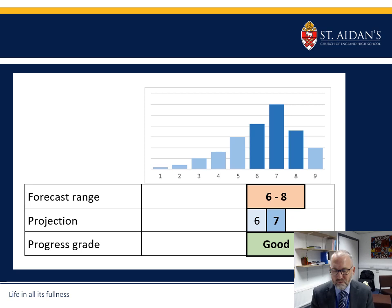The next few slides give more indication of how we might give a progress grade. In this case you can see a chances graph where grades 6 to 8 are the ones with the highest bars — that is the forecast range for this particular student. The teacher may have projected a 7, potentially thinking maybe a 6 based on the work they've seen, and the teacher is saying progress is good, based on internal projections of the work done and comparing that to the forecast range benchmarks.